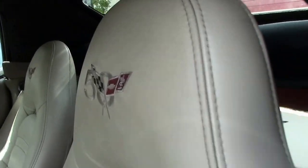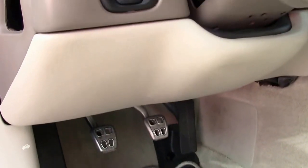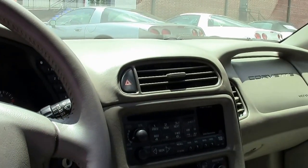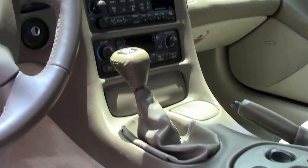The 03 Anniversaries came completely loaded. This is an F55 magnetic ride control car. It has dual power seats, tilt telescoping wheel, dual zone climate control, and memory seats as well.